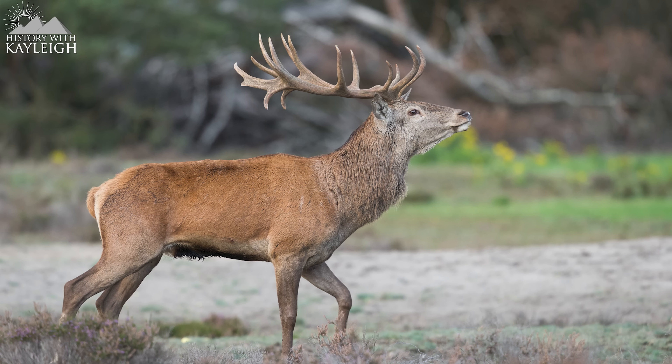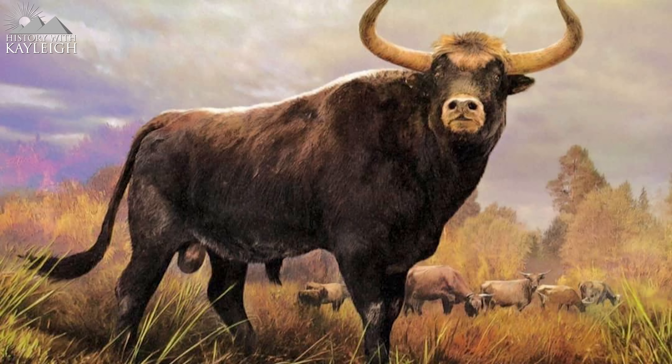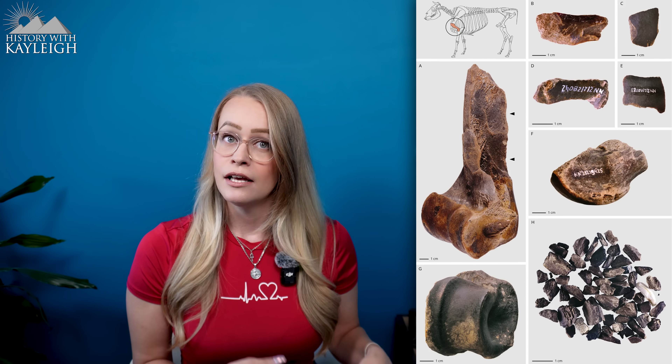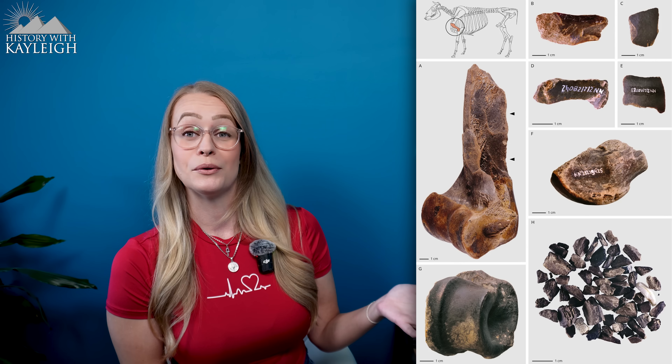Researchers at Neumark Nord found that the overwhelming majority of animal remains came from 172 individual large animals — including horse, deer, and aurochs, large cow-like animals that have since gone extinct. Neanderthals appear to have selected the longest bones, which contained the most marrow. It is unclear exactly how they cooked these bones, especially since this predates the invention of pottery, but researchers suggest they may have fashioned containers from birch bark, animal skin, or even stomach linings, filled with water and hung over a fire.